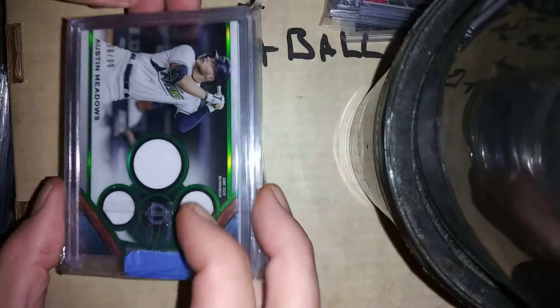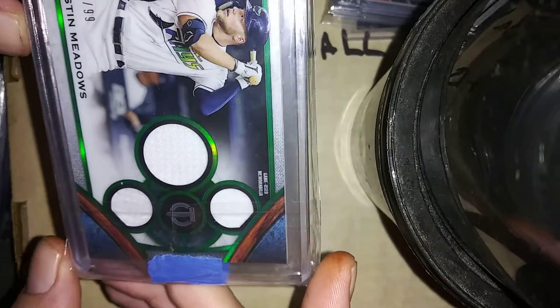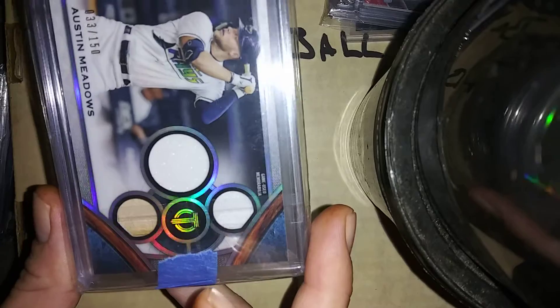James Winston 15 out of 75 out of Impeccable — second year card, third year I believe. Austin Meadows relic green parallel SP to 99, Austin Meadows rare relic SP to 150, same collection — Tribute.